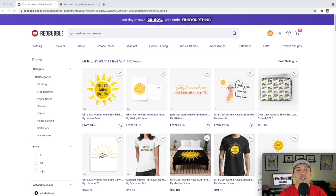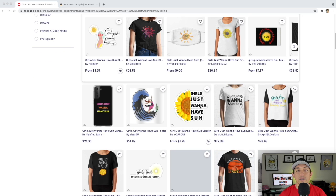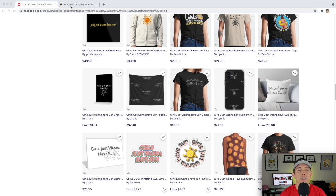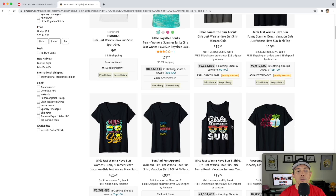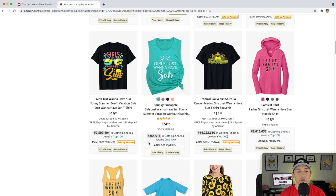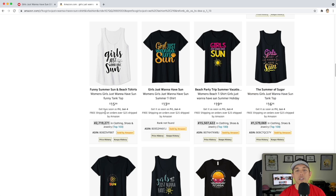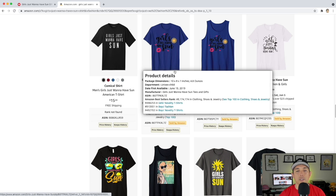For trend number three: 'Girls Just Want to Have Sun' — only 672 results. It's a pun on 'Girls Just Want to Have Fun,' replacing 'fun' with 'sun' and using the sun as a graphic in different ways. Sunflowers and beach stuff work as graphics too. On Amazon, some BSRs are at 9 million — probably sold a couple months ago — but one has a really low BSR and is selling right now. I expect this to go up as we get into summer.